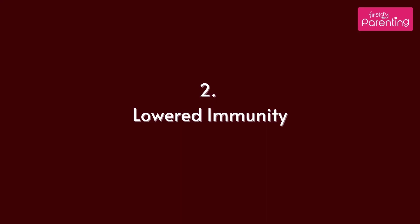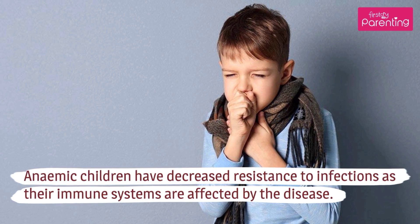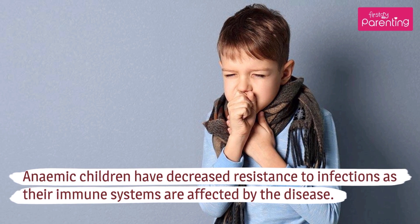Lowered Immunity: Anemic children have decreased resistance to infections as their immune systems are affected by the disease.